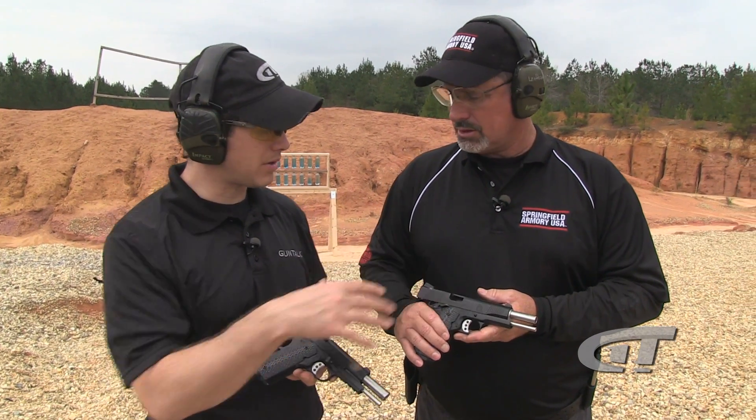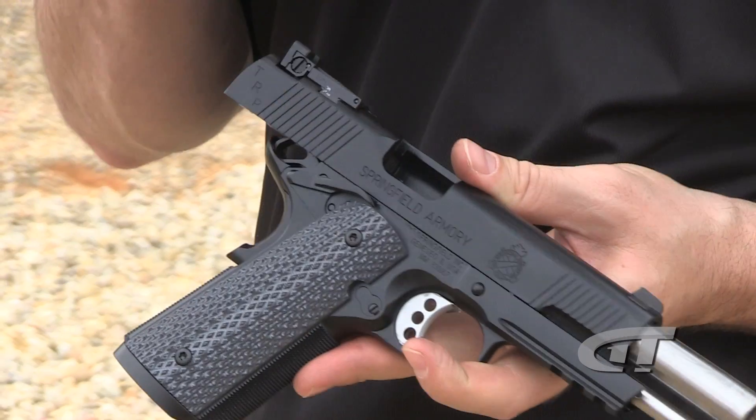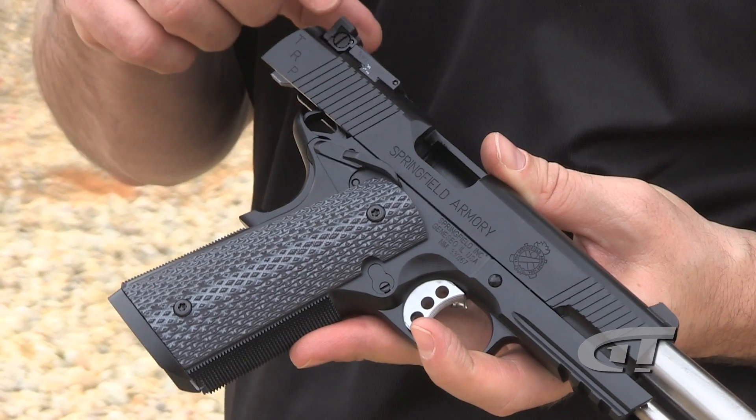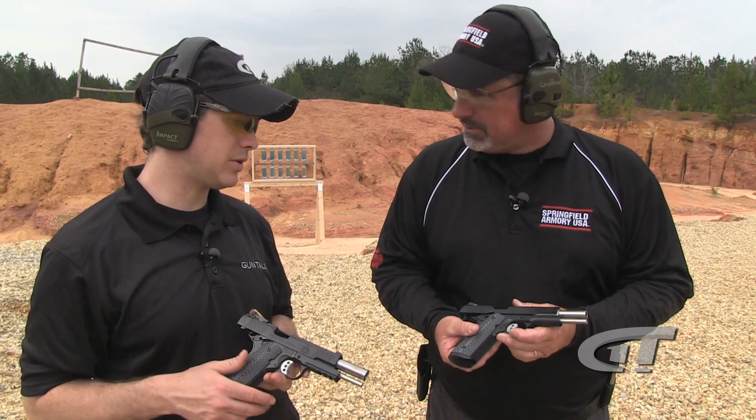This has a lot of features to talk about — everything. They have match grade barrels, slide frames. This version has an adjustable sight. The Operator version with the accessory rail has a bull barrel in it. This one is kept pretty much to the original specification to make it legal for competition, because it's very popular for IDPA, USPSA, and single stack division. It's a totally tricked out gun.